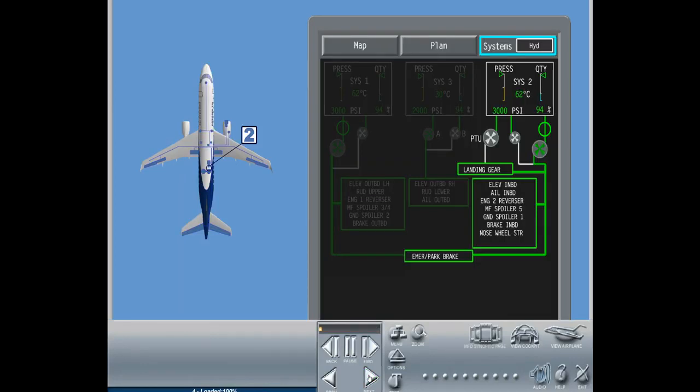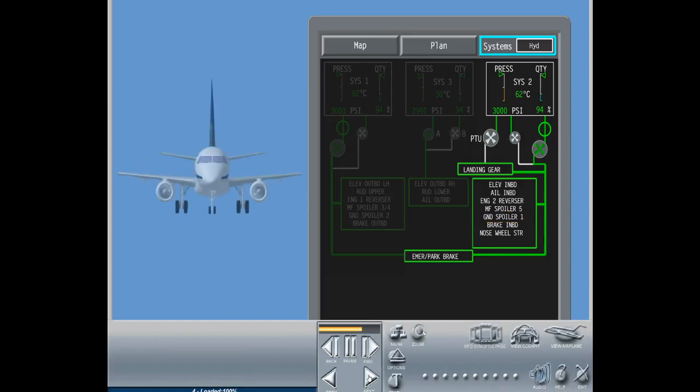System two, located in the right center fuselage bay, powers the left and right inboard elevator PCUs, left and right inboard aileron PCUs, right thrust reverser, multi-function spoiler pair 5, ground spoiler pair 1, inboard brakes, nose wheel steering, emergency parking brake, and the landing gear.